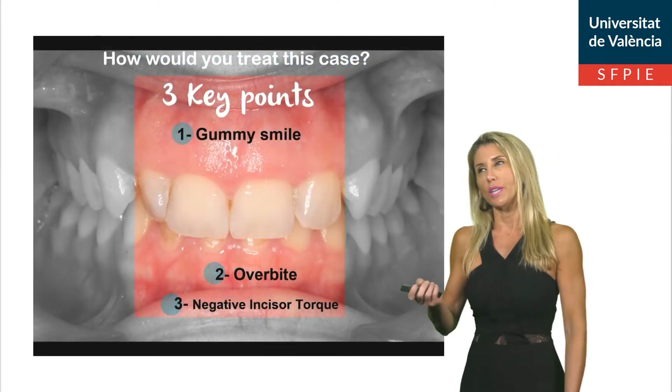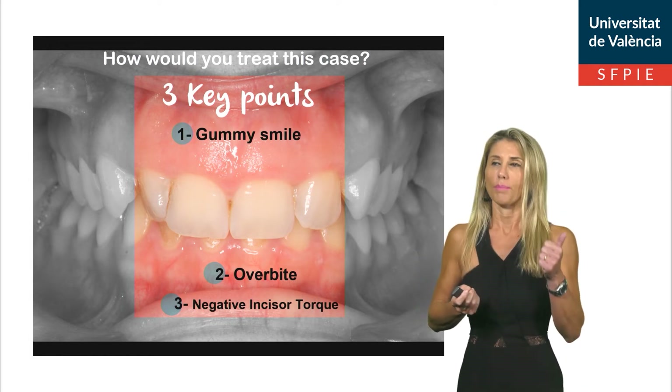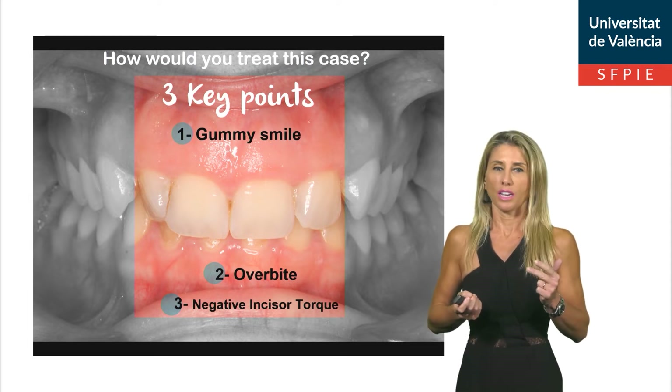How would you treat this case? There are three key points in this case. Number one: gummy smile. Number two: overbite. And number three: negative incisor torque.